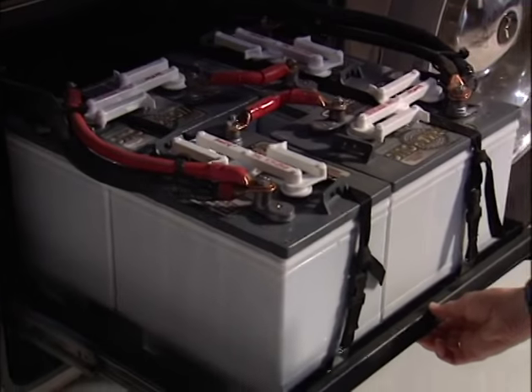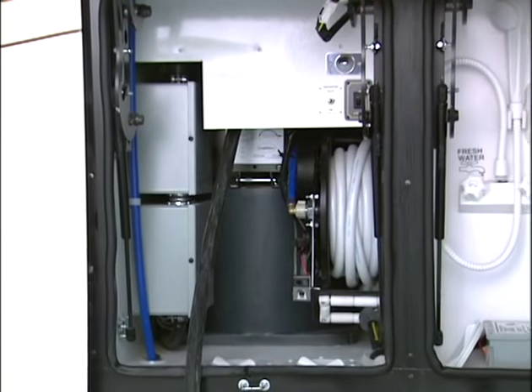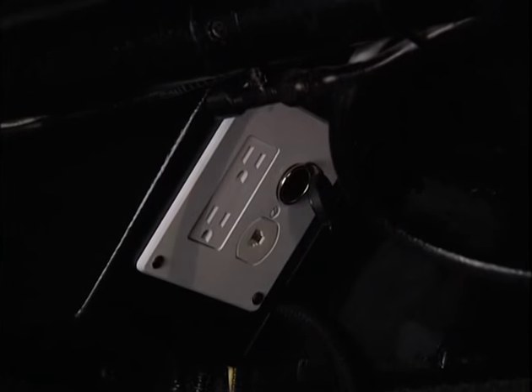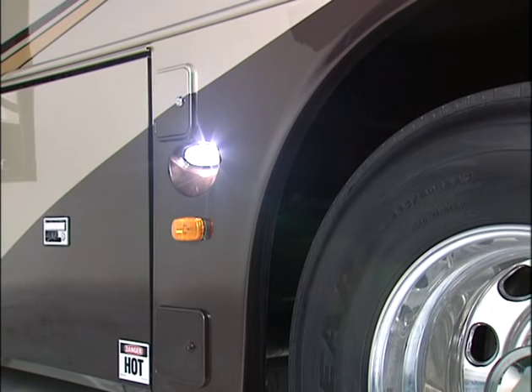The slide-out battery tray allows easy maintenance. The rear ladder provides fast roof access and folds up when you need to access the engine. The plug-in cord with power retract feature, an air chuck, plus a 110-volt plug, a 12-volt plug, and a telephone jack in the main bay, and newly styled docking lights give you exterior lighting when you need it.